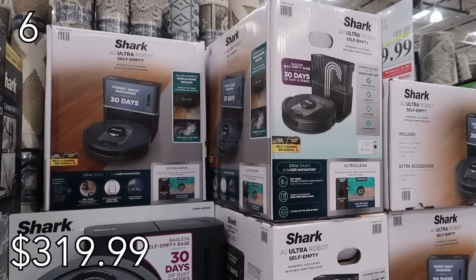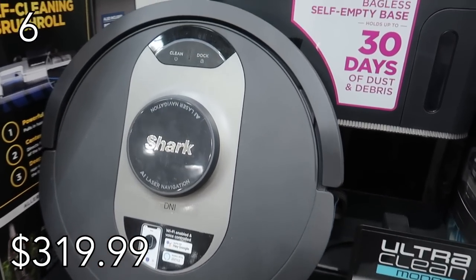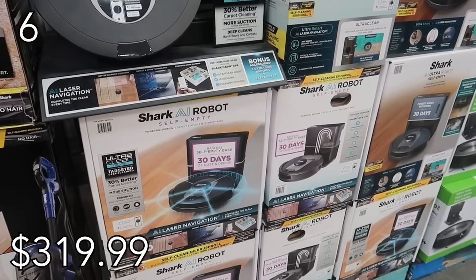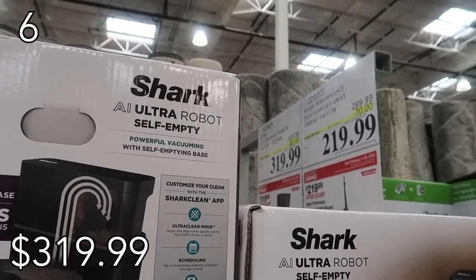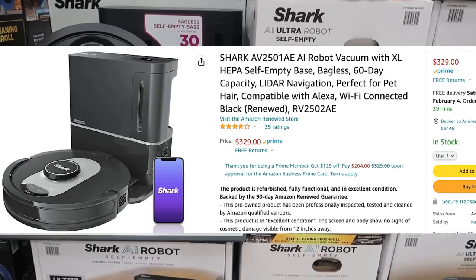Do you like things that make your life easier? Coming in at our number six spot is the Shark Robot Vacuum. It will vacuum your entire house — or whatever you designate — without you even having to lift a finger. The best part is it is also bagless and self-emptying. It holds 60 days of dirt and is perfect for homes with pets. I found a renewed one on Amazon for $324, but you can get it brand new at Costco right now for $319 — that's an $80 discount. I own a Shark handheld vacuum and use it everywhere; I stand by Shark products.